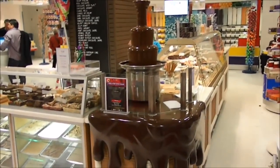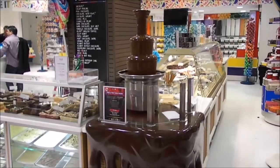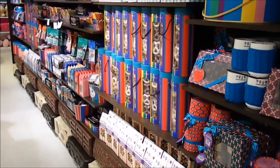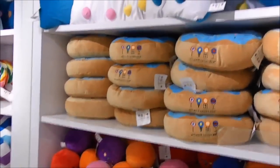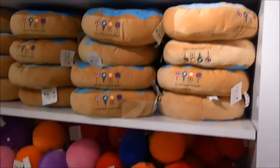This machine makes chocolate. Looks nice. Another area of chocolate. Oh, the pillow area. This is a nice pillow by Dylan's Candy.